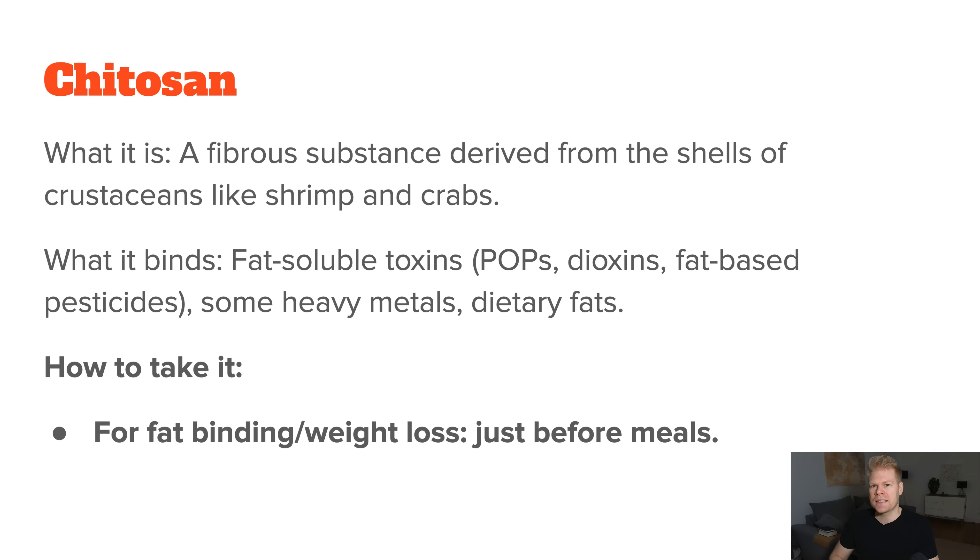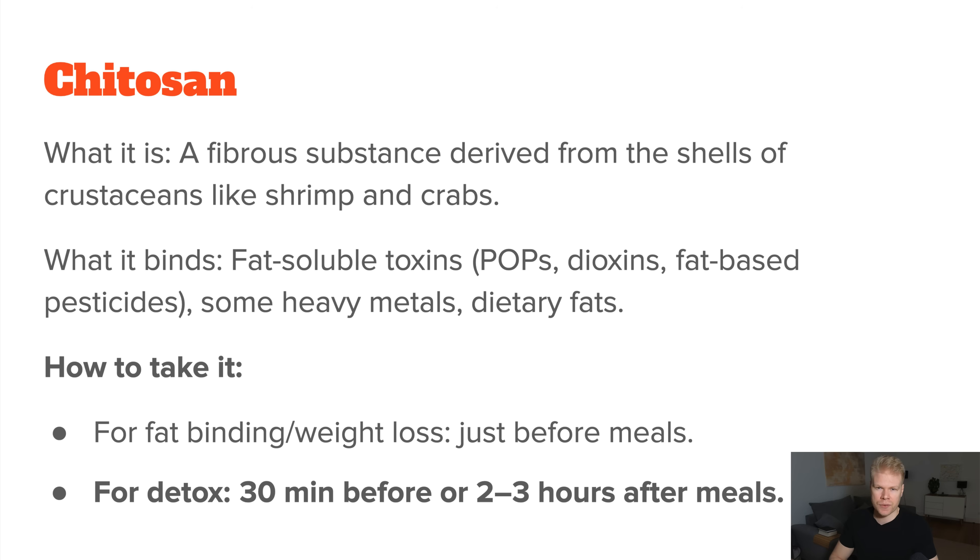As for how to take it, this depends on what you want to use it for. Most people take chitosan for weight loss because it binds fat in the gut — in such a case, you need to take it shortly before meals. But if you want to take it for detoxification, you want to take it longer before your meals to avoid the nutrient-binding effect — so about 30 minutes before and 2-3 hours after. It's also important to drink enough water because chitosan swells up and can add to constipation if you already have it, just like zeolite.